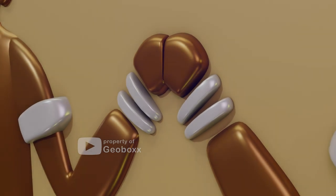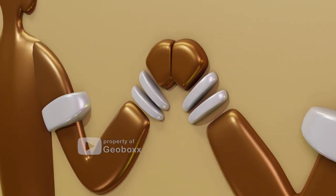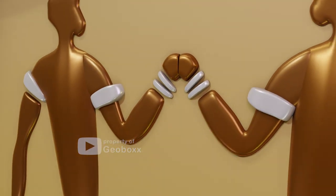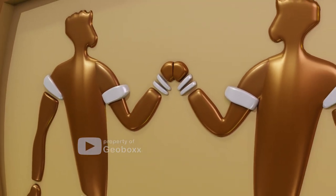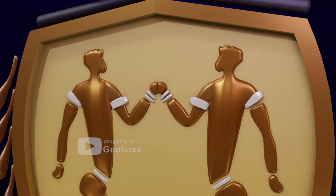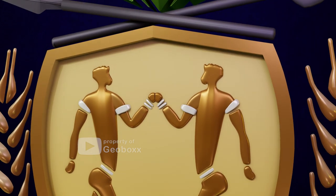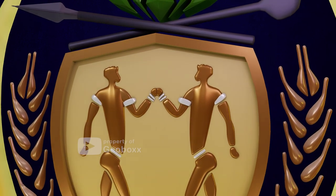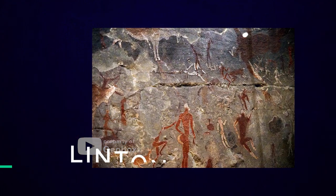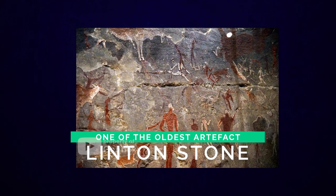Back to the coat of arms — in the oval shield, we can see a depiction of two humans in an attitude of greeting. This pose of greeting symbolizes unity among South Africans after the apartheid era. These figures are derived from the Linton Stone, one of the oldest historical relics near Cape Town. The decision to use imagery from the Linton Stone commemorates that South Africa has been inhabited since the prehistoric era.